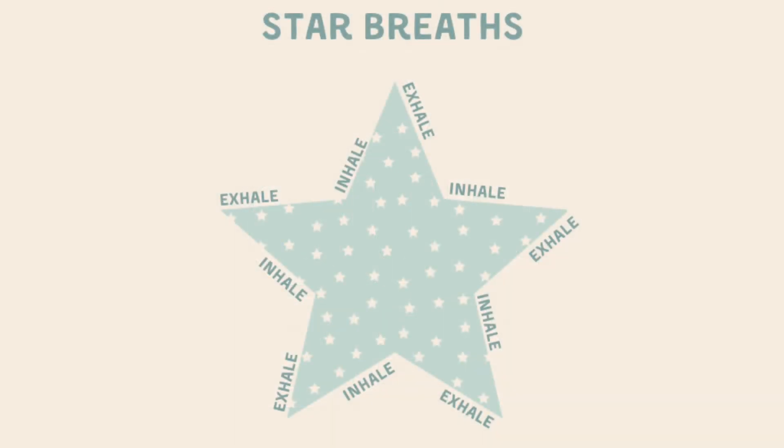Hello everybody, it's Kirsty here from 4HourZen. Today we are going to enjoy some star breaths.